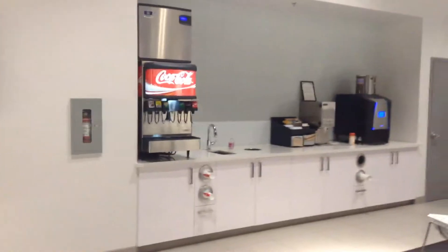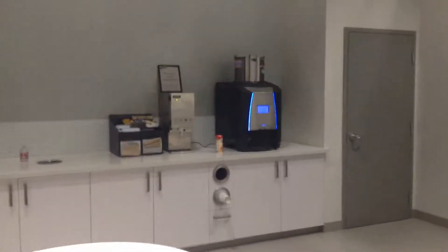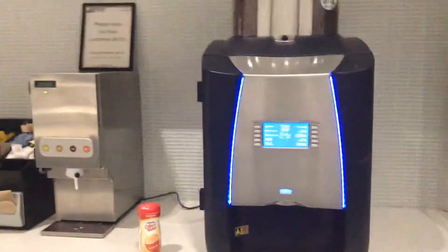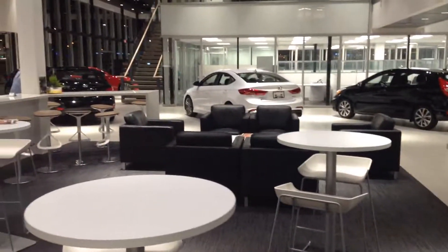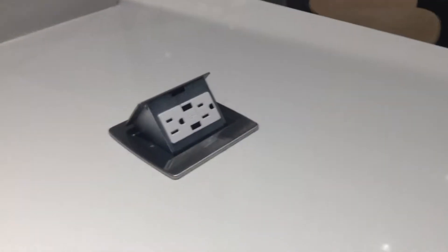While your techs are taking care of your vehicle, we have a lovely lounge here for you. You can sit at a bar or sit in the lounge. We have a TV with Netflix on it, a pop machine, a coffee machine with all sorts of different combinations of coffee — mochaccino, cappuccino, coffee latte, hot chocolate, tea.